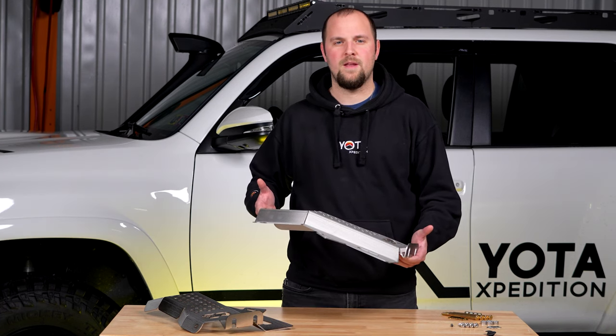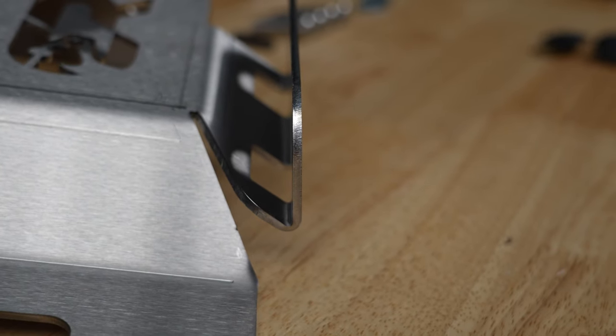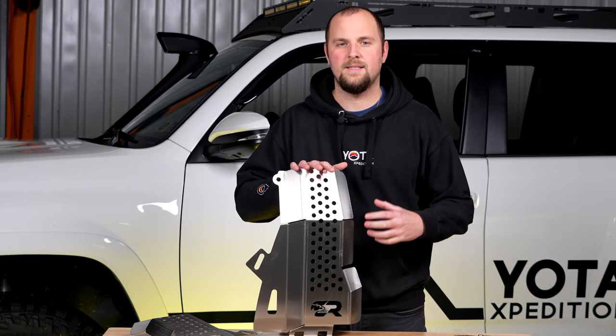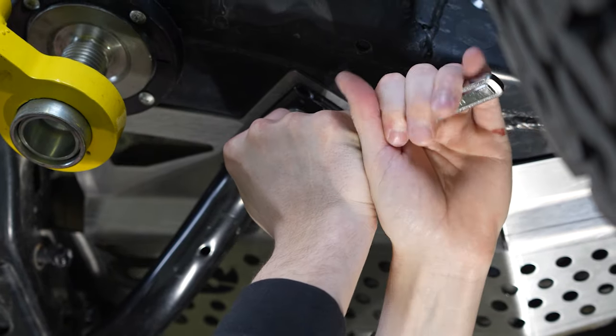The CAT shields are made from heavy-duty 12-gauge 304 stainless brushed steel, so they're not going to rust on you, and the vented design allows excess heat to escape. These are laser-cut and CNC bent right here in the U.S. for awesome fit, finish, and superior protection.